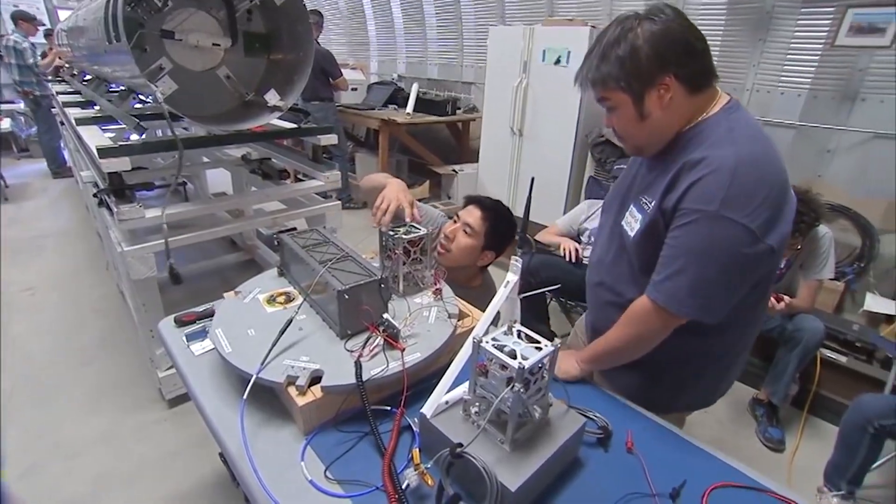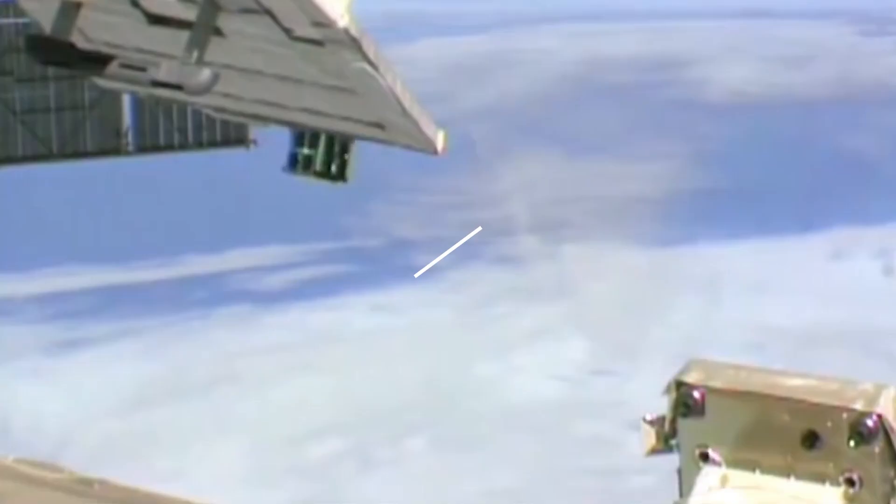It's a wonderful challenge to be able to go and push the boundaries of what exists. Excited might be an understatement. It's an amazing opportunity.